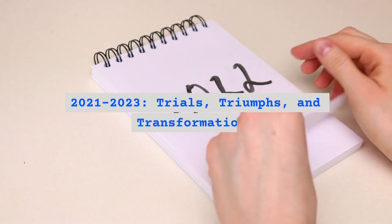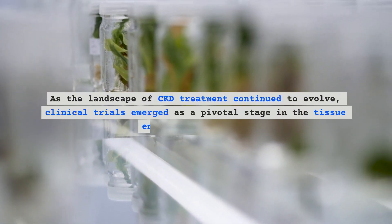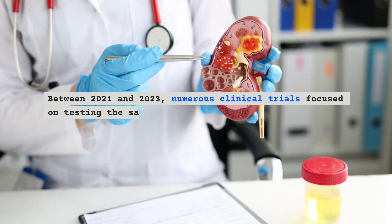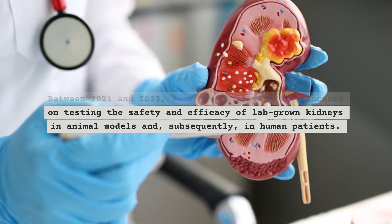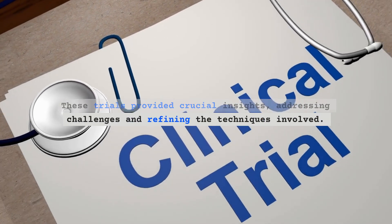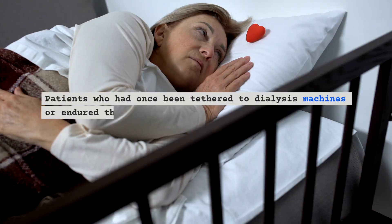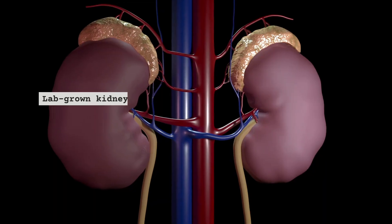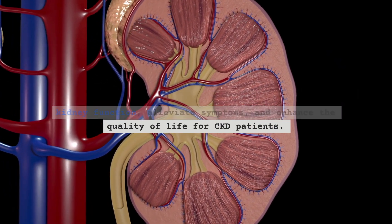Between 2021 and 2023, the era of trials, triumphs, and transformations unfolded. Clinical trials emerged as a pivotal stage, with numerous trials focused on testing the safety and efficacy of lab-grown kidneys in animal models and, subsequently, in human patients. These trials provided crucial insights, addressing challenges and refining the techniques involved. The outcomes were nothing short of revolutionary. Patients who had once been tethered to dialysis machines or endured the long wait for a suitable donor organ were now experiencing a renewed sense of hope. Lab-grown kidneys were proving their potential to restore kidney function, alleviate symptoms, and enhance the quality of life for CKD patients.